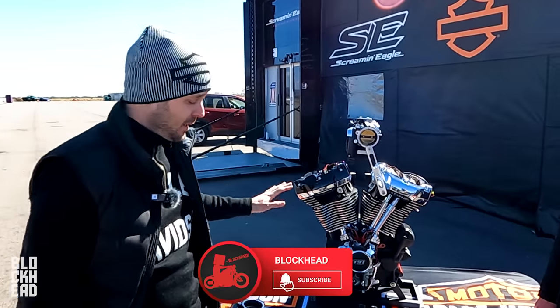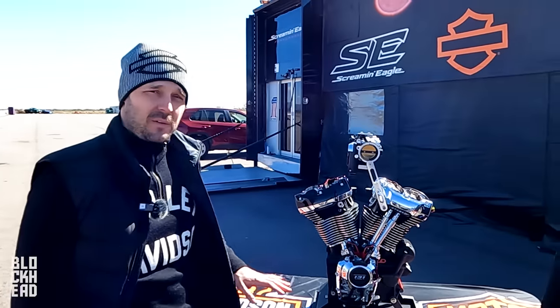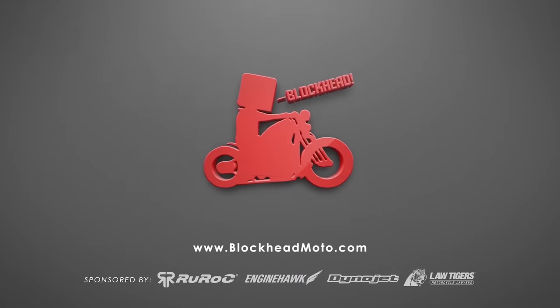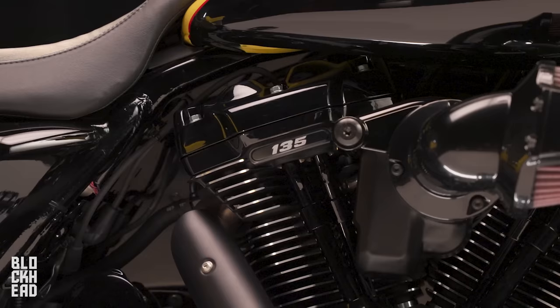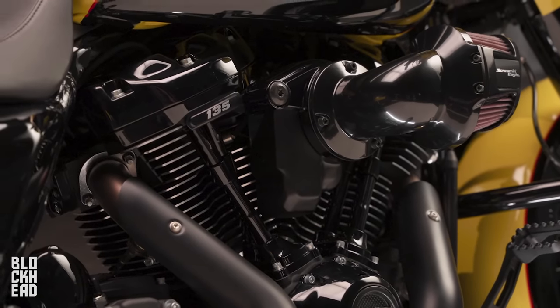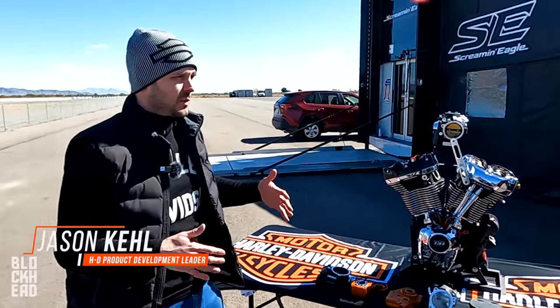Today we have the 131 cutaway here, and the parts that have changed specific to the 135 were going to make the 135 different than the 131. It's really telling about what we've done on the 135 compared to the 131 — it's a 4 cubic inch displacement.